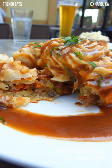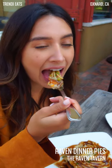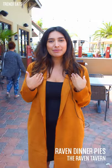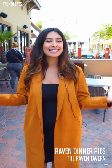So if you like this video and you want to come try the Raven Tavern's dinner pies, you can find them in Oxford, California at Seabridge, located at the corner of Leeward and Victoria. My name is Raquel, this is Trendy Eats. If you like this video, give it a thumbs up, tag your friends, and we'll see you guys next time. Bye.